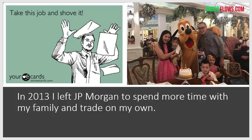In 2013, I left JP Morgan to spend more time with my family and trade on my own. Honestly, coming in at five in the morning, leaving at five at night, plus the commute time — I was spending more time with the jokers in my office than with my family. I decided I don't want to be 50 and have a heart attack because I'm spending more time trading than with my family. If you have kids, you understand how important it is to spend time with them.